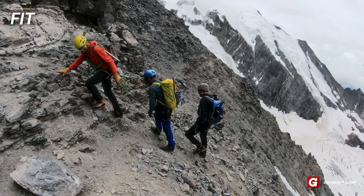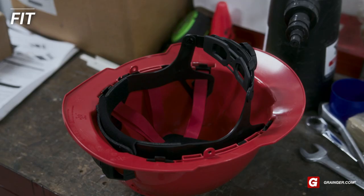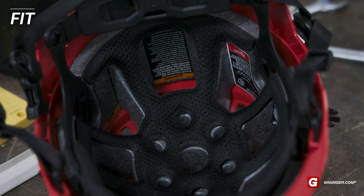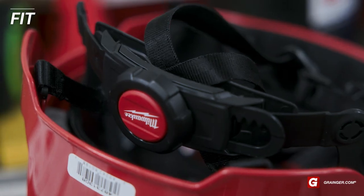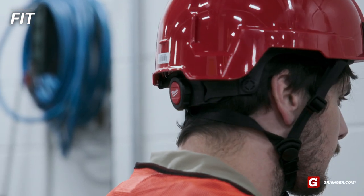Safety helmets fit like sports helmets used in climbing and cycling to provide a more comfortable fit. Compared to the webbing inside a traditional hard hat, select safety helmets have a padded ratcheting suspension system and adjustable chin strap for increased protection from side impacts.